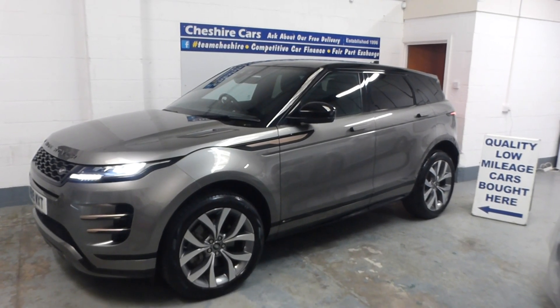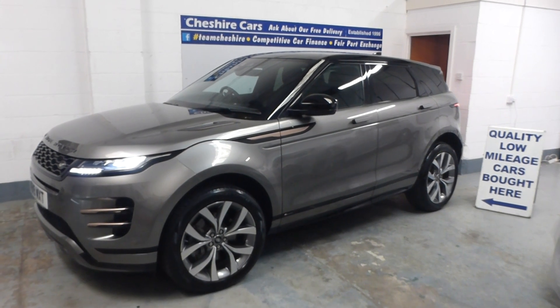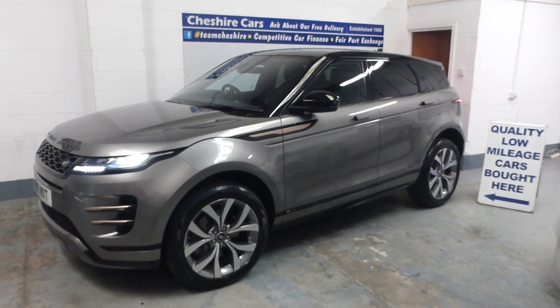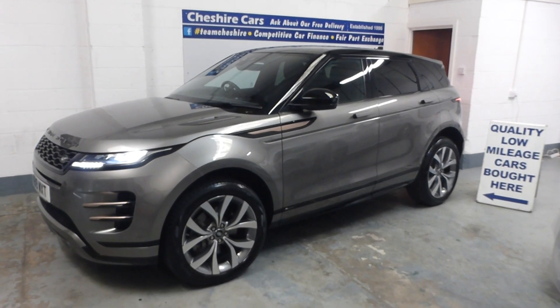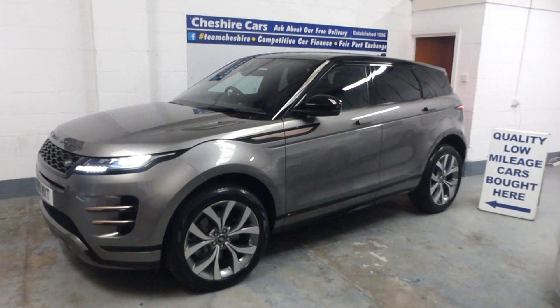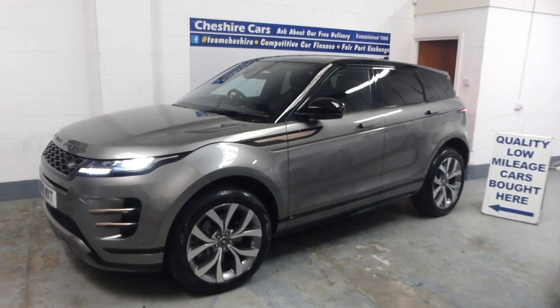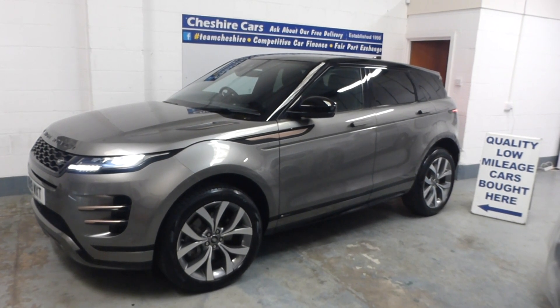A very warm welcome and good afternoon to you all. This is our review video from Cheshire Cars based in Crewe in Cheshire of our recently acquired, straight from the private owner locally, 2019 new model Range Rover Evoque 5-door diesel, 180 brake horse, 9-speed automatic in silicon silver premium paint.